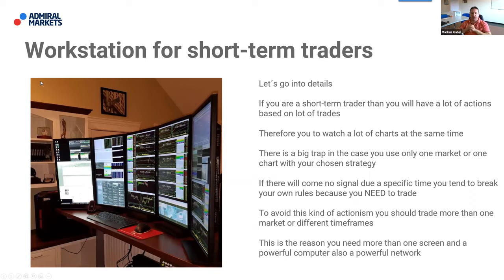If you are a day trader watching a lot of charts, there is a big trap if you use only one market with your strategy. If no signal comes, you tend to break your own rules because you feel you need to trade. To avoid this kind of actionism, you should trade more than one market or different time frames. This is the reason you need more than one screen and a powerful computer and network.